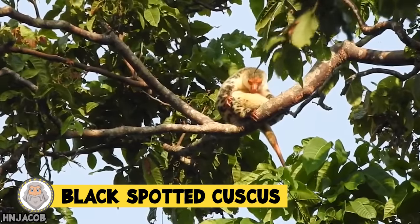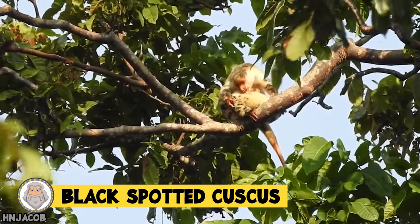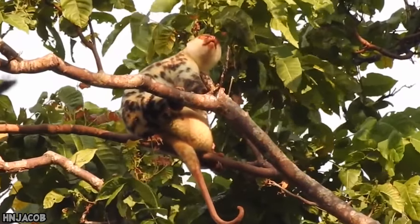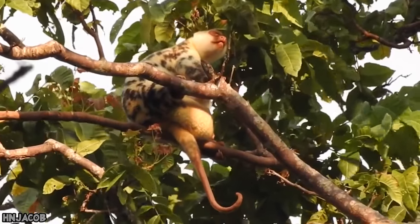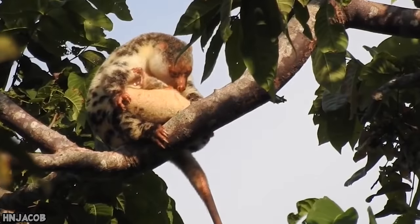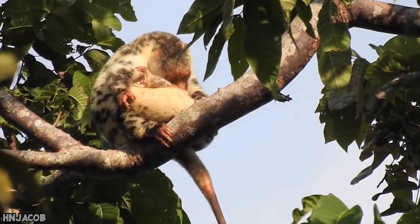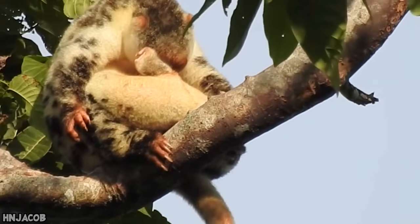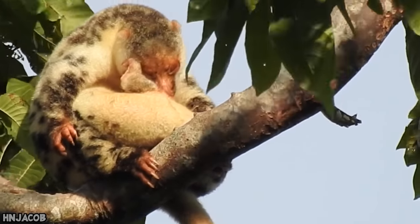Black spotted cuscus. Have you ever heard of a cuscus? They are related to possums and kind of look like a slow loris, but are unrelated. Cuscus live in northern Australia and New Guinea, and the rarest of the gang are black spotted cuscus. These rare animals are around the size of a house cat and have a distinct rat-like tail.